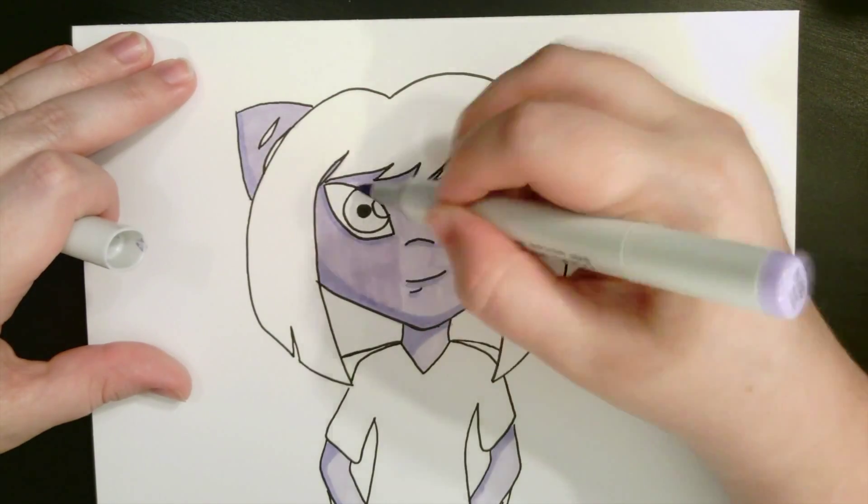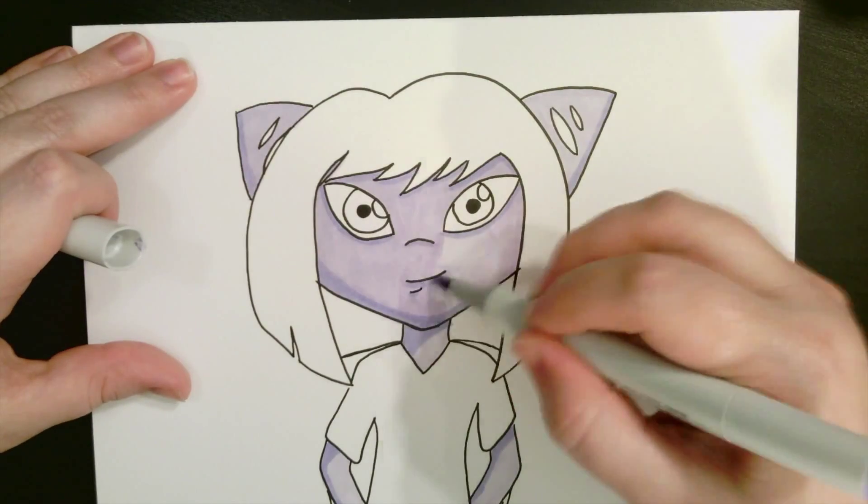I chose to make Kyra's skin a purple-blue color, adding shadows on the sides facing away from the light.